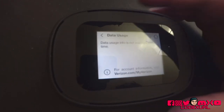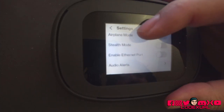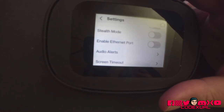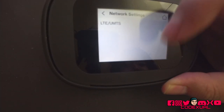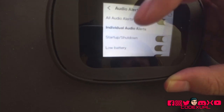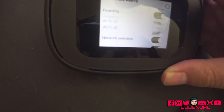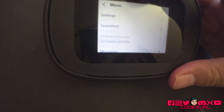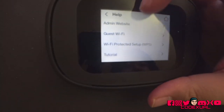Data usage probably won't show since I'm using a different SIM card. In the settings, you can enable airplane mode, stealth mode — I'm not sure what that's about — and there's an option to enable the Ethernet port, which I would strongly recommend. If you can plug in an Ethernet cable, I'd strongly advise that. There are also network settings for LTE and UMTS, audio alerts, and a help section with tutorials, which is really useful.